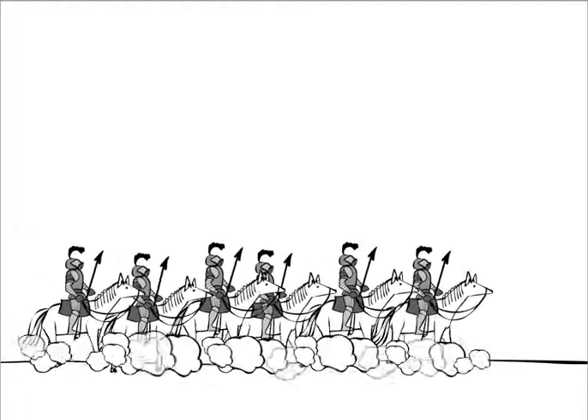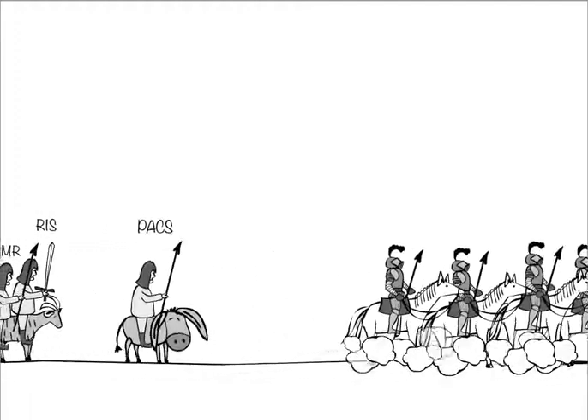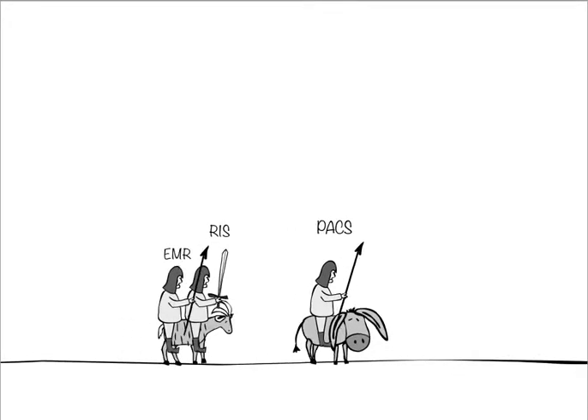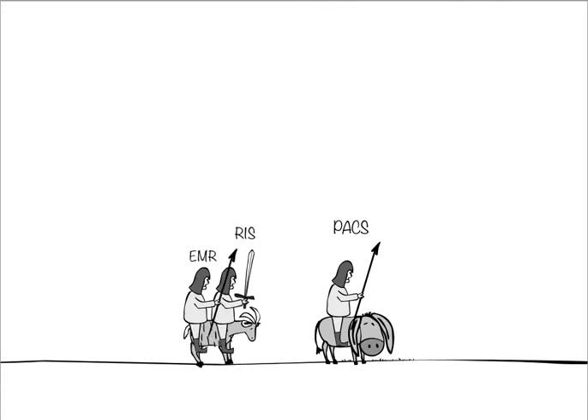The health information technology revolution has begun, and as it progresses, it's getting harder and harder for the old equipment — particularly PACS, RIS, and EMR — to keep up. The average system lifespan is between 7 to 10 years.